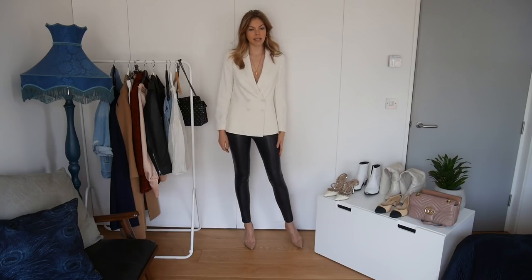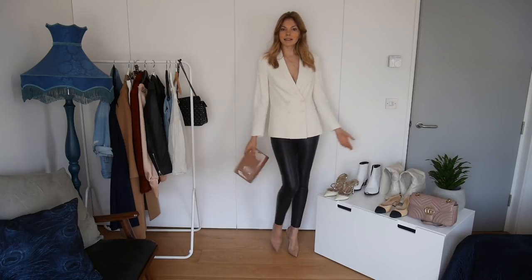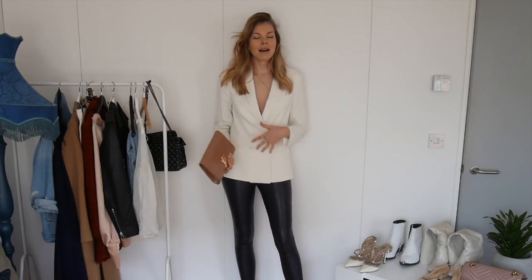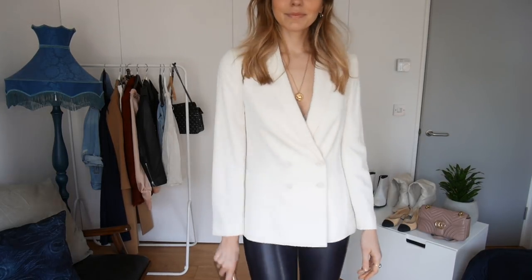A little bit of jewelry always elevates an outfit. I went for nude stilettos — you could go for a black shoe, but a nude shoe makes your legs look even longer, which is a nice thing on a date night. Then the blazer, and I'd grab a little clutch matched to your shoes or blazer. You could go for a colorful blazer too — that would look fantastic. This is date outfit number two. You can go from work straight to the date — just take your top off from underneath the blazer and change your shoes.